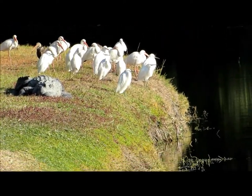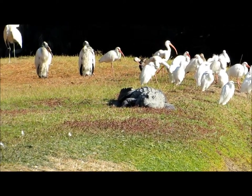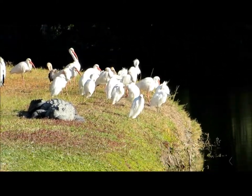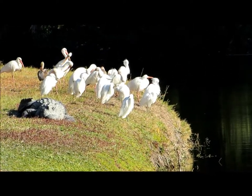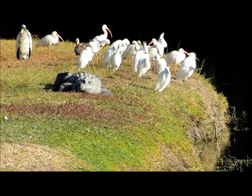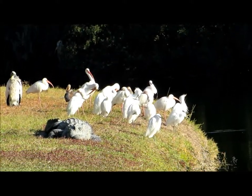The white ibis — a lot of people take them for granted. They see them all the time, but I think they're a fascinating species because they will hang out up in the trees, on land, and walk the water's edge. They like to nest over in Pinckney Island in the summertime, and I like to observe them every single week.